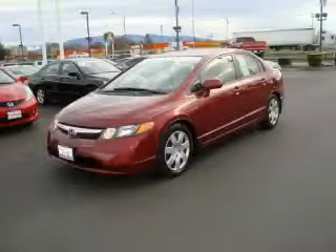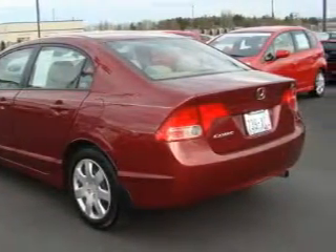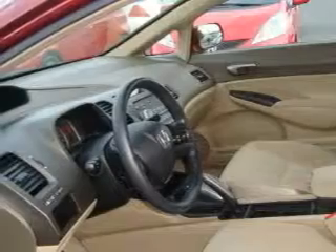This is a certified pre-owned 2008 Honda Civic. Among the many superb features on this Honda there are Cruise Control, Power Windows, an MP3 Ready Stereo System, a CD Player, an Anti-Lock Braking System, and 3-Point Rear Seat Belts.